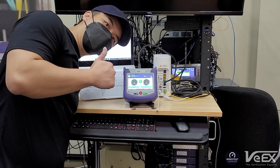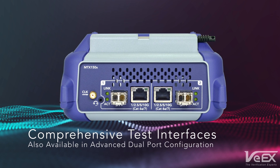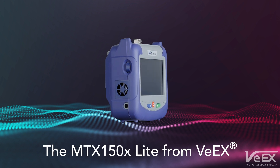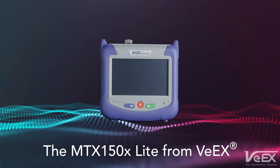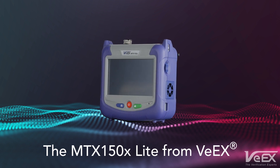It is that simple. The MTX150X is also available in a full-featured advanced dual port configuration. Small. Portable. Optimized. Quality of experience verification. The MTX150X Lite test set from VX is the smallest, most complete, cost-effective, portable QoE test solution on the market.